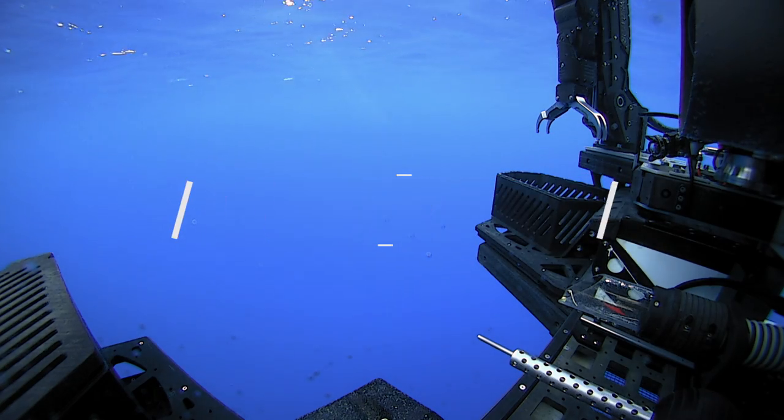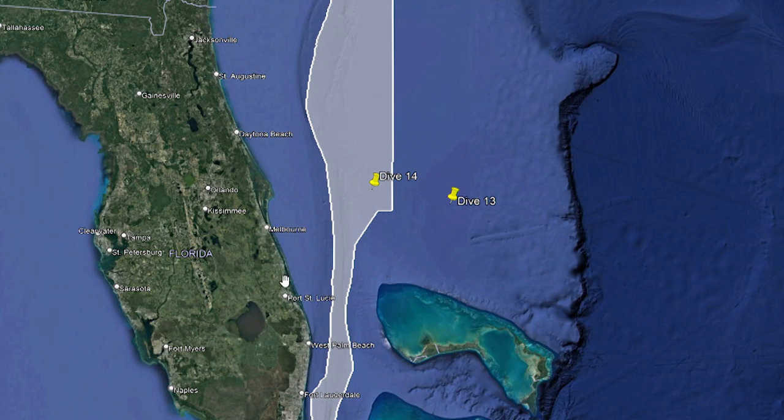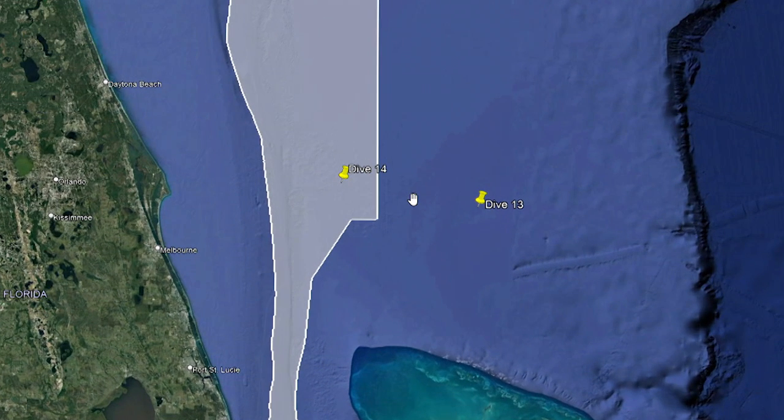We are moving west towards the coastline. The gray box you see here is the habitat area of particular concern, established by the South Atlantic Fisheries Management Council.